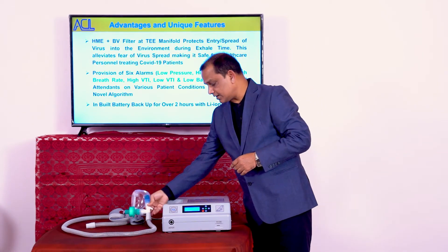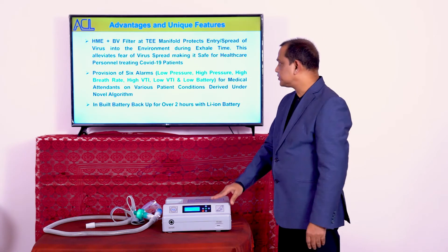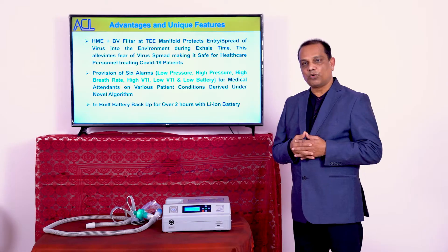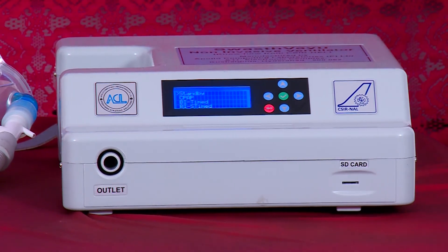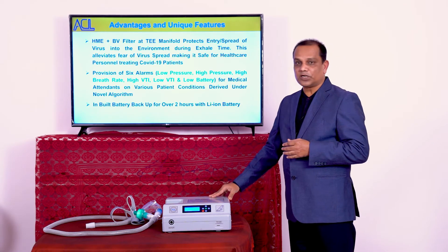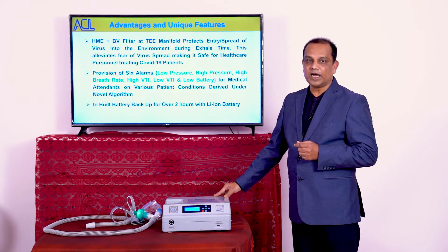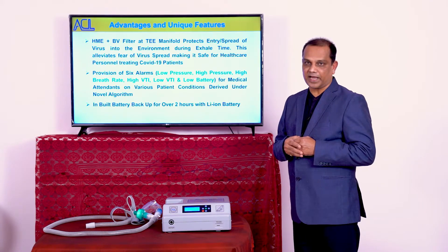Additionally, this equipment has six alarm buzzers to indicate medical personnel treating COVID-19 patients about the patient's condition. These alarms are designed based on a certain algorithm. The equipment also has an inbuilt lithium-ion battery which provides more than two hours of battery backup.